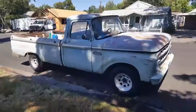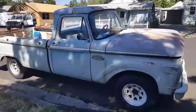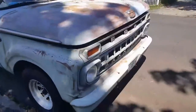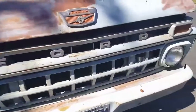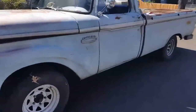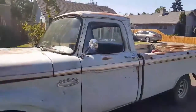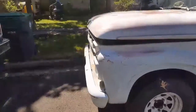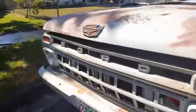My '65 Ford F100 — if you've seen it before, I've been driving it lately, though it's been parked for months and months and months since November.